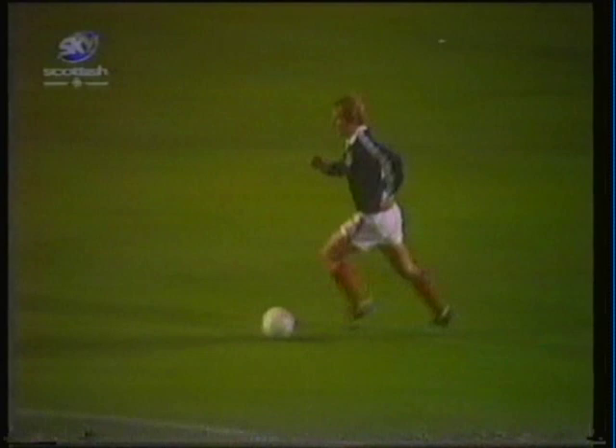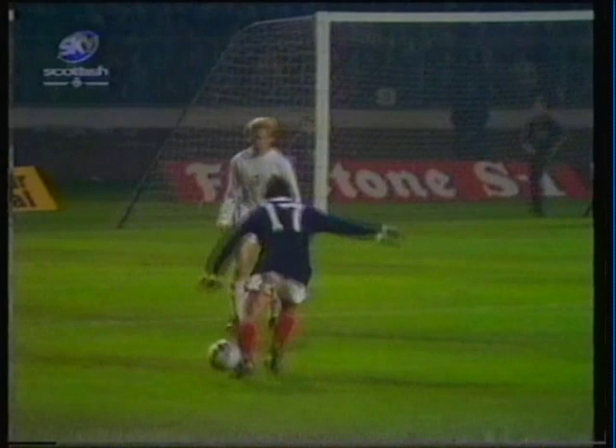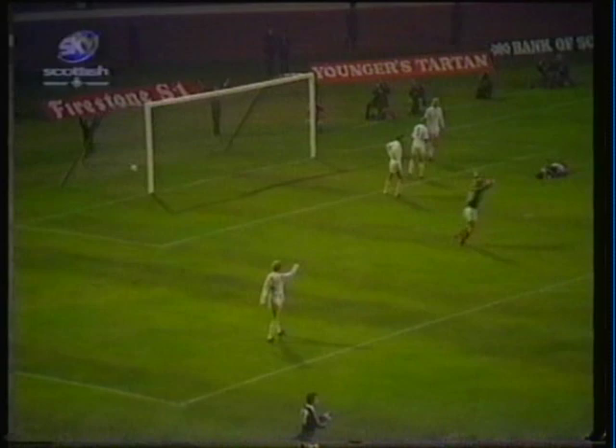Rear goes left. Hartford to Dalglish, lovely ball. Dalglish to Rear. Back to Hartford. Lovely move. Out to Johnston. Johnston to the far post — he collects the trouble. Hartford sticks it in and he's giving it, he's giving it!